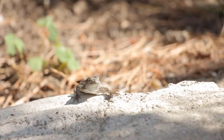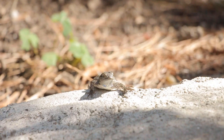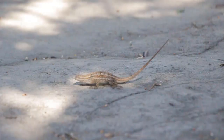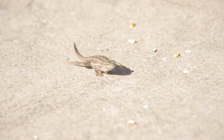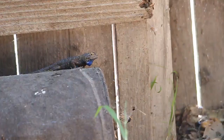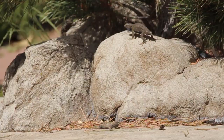In order to survive, these guys must remain active. They are cold-blooded creatures, meaning that they must be on the move. Their main activities consist of running around under the sun, looking for food, and doing push-ups. Lots of push-ups.